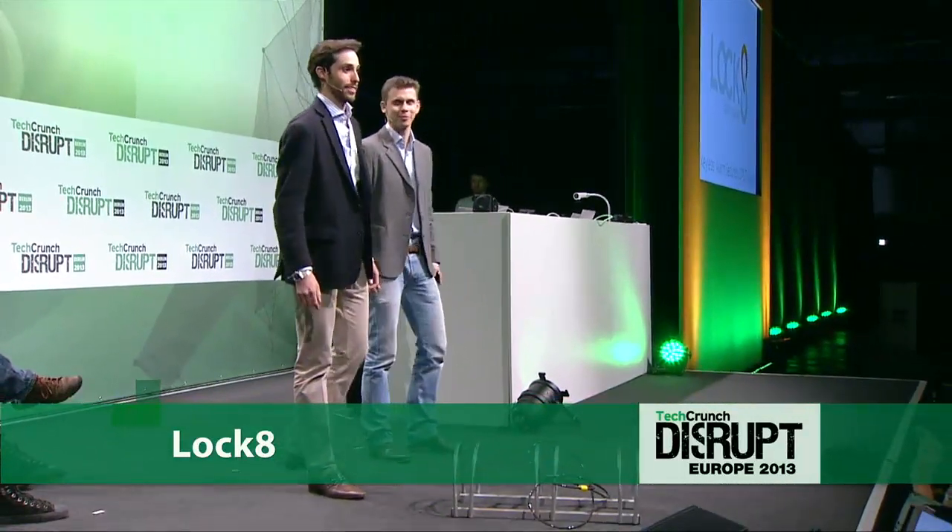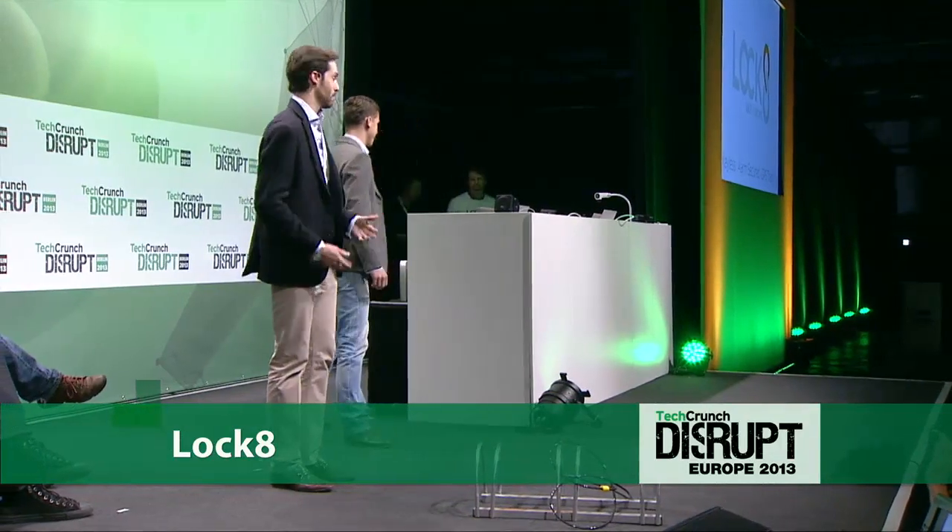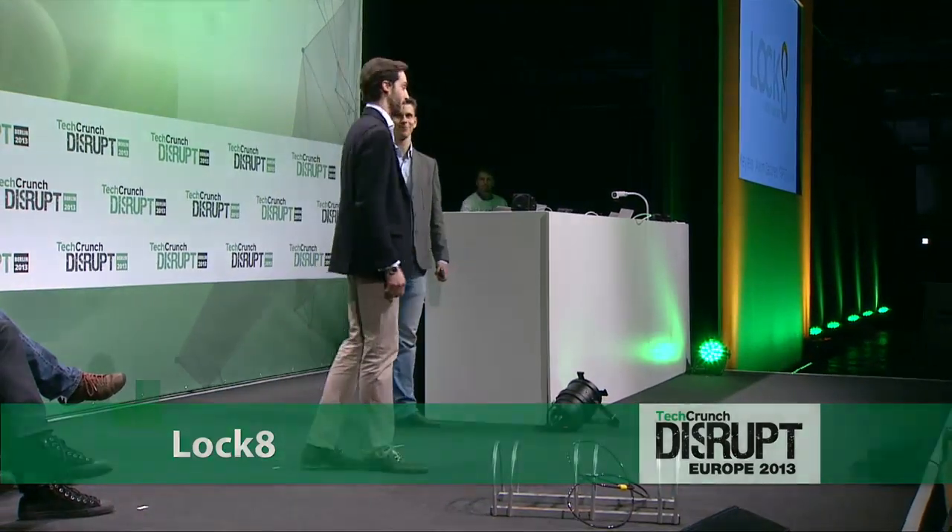Hi TechCrunch, how are you? Hi. So we're honored to be the first one today. I'm Daniel, this is France, and we're the founders of Lock8. Let's get this show on the road.